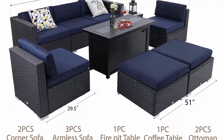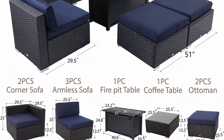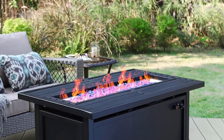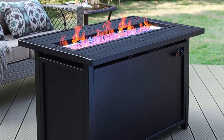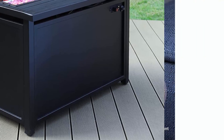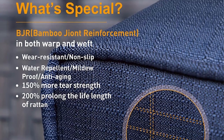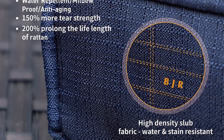Thickened rattan and sturdy frame: constructed from all-weather upgraded synthetic manual wicker and heavy duty steel frame, enhancing the stability considerably and ensuring your garden sofa set lasts for years to come. Sophia & William outdoor patio furniture set with fire pit table is easy to use and gives off a good amount of heat on a cold morning or night to enjoy the company of friends and guests.